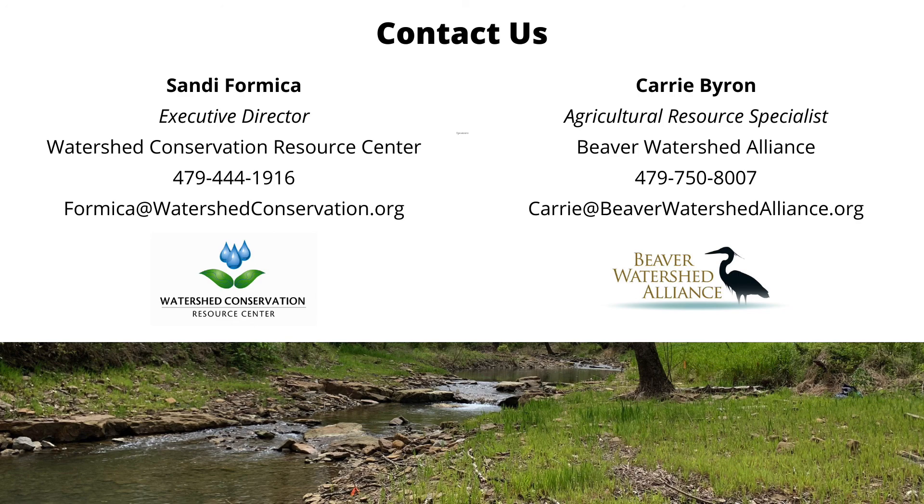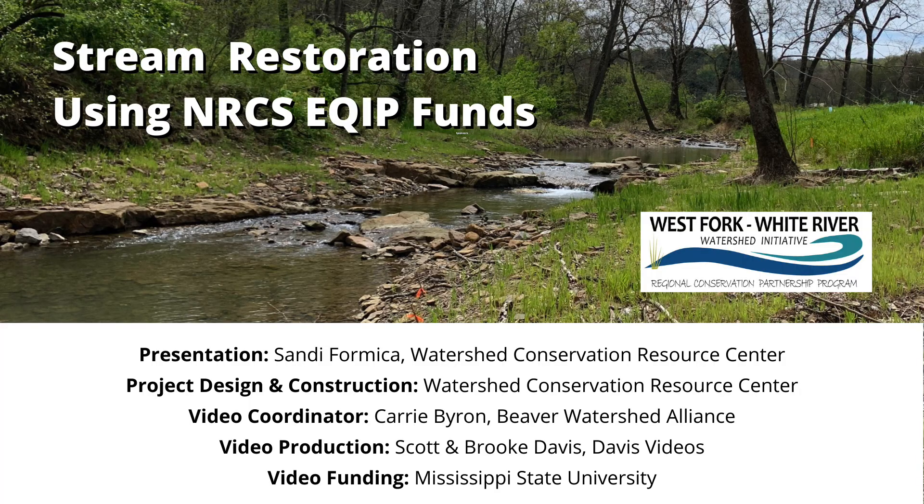We can help work with you, see your property, and give recommendations on the best management practices you can implement to help preserve water quality on your land. Thank you.